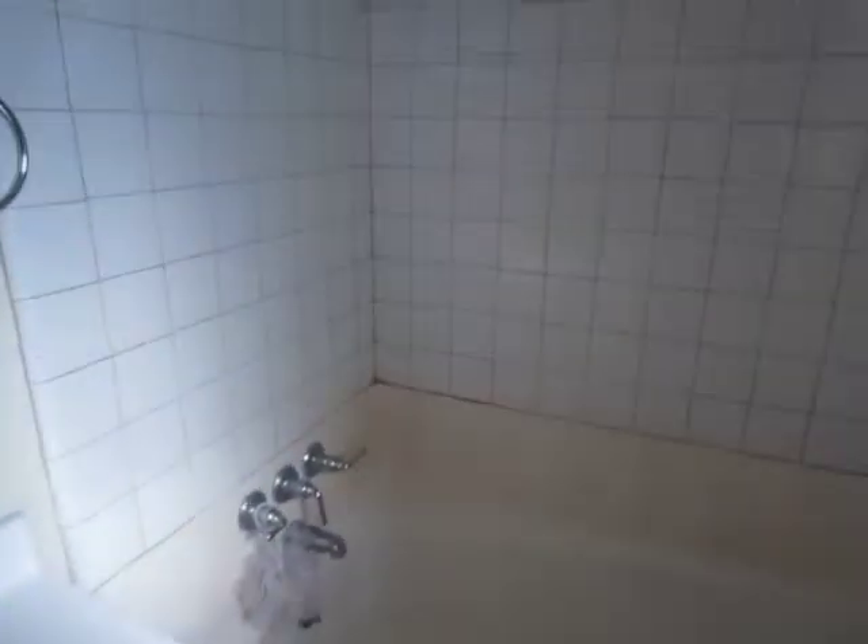The first full bath is located upstairs. It has tile floor and a full tub and shower with unique tiling.